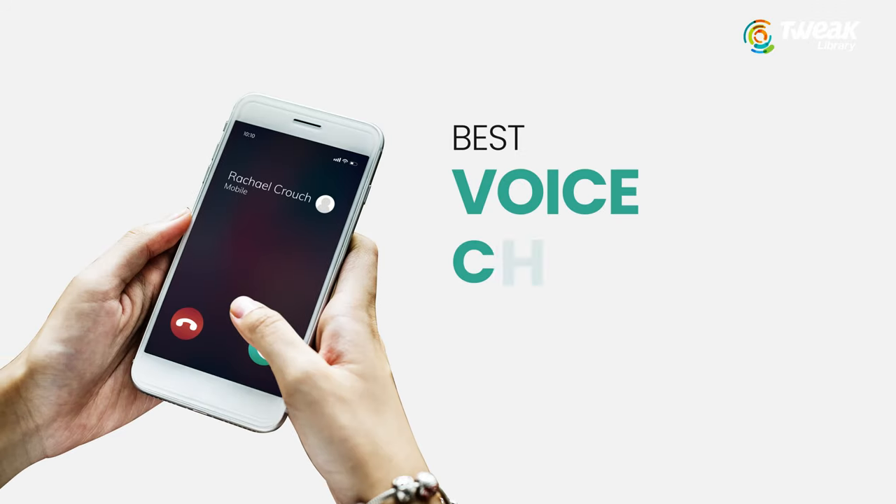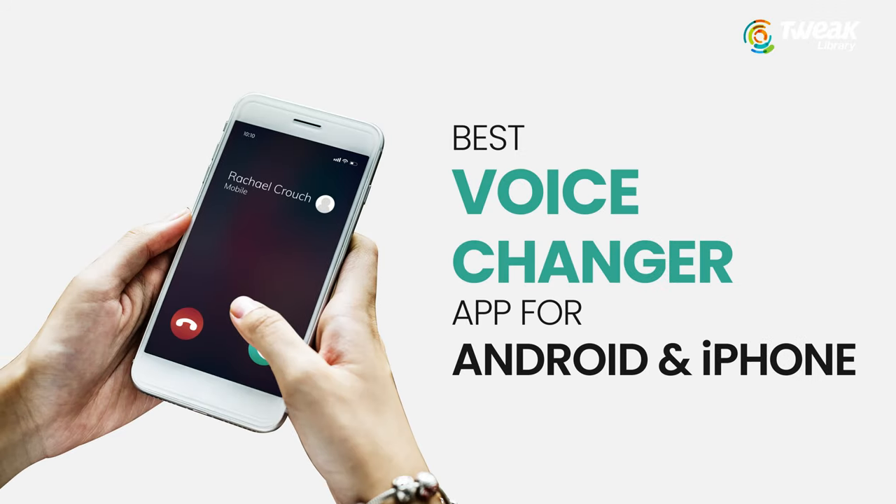Hello everyone! Welcome to Tweak Library. My name is Mridula and I'm going to tell you the best voice changer apps during call for Android and iPhone.